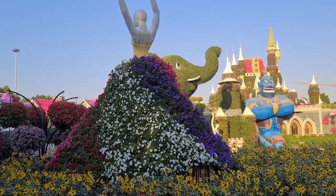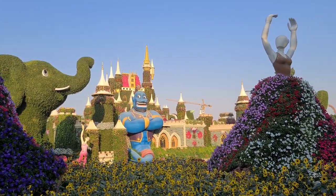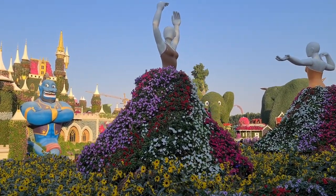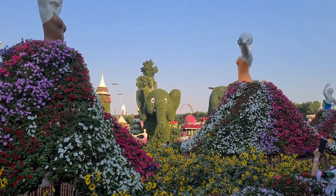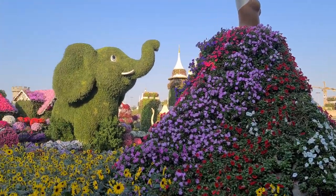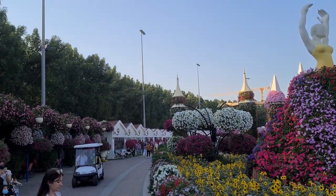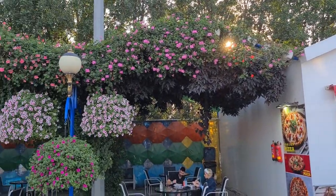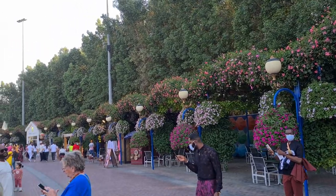We have more ballerinas that are turning, with an elephant and a genie and a castle in the background. Some nice music accompanying the ballet. More elephants, along with some stores and ice cream and pizza. What place wouldn't be complete without pizza and ice cream.